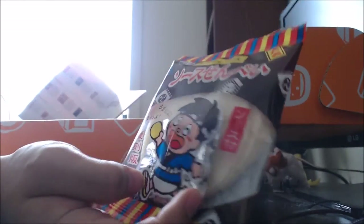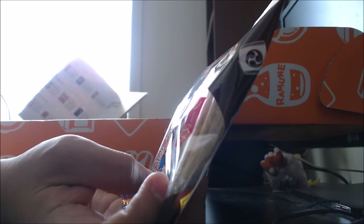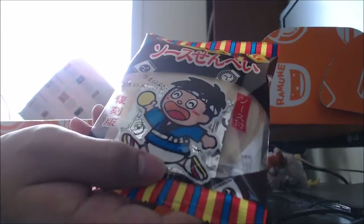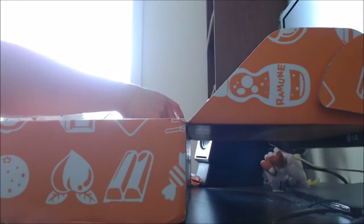And then we have these wafery cracker things. I can't really make out the Japanese at the front there because I haven't read Japanese in so long. But as you can see, inside there's like a few layers and a few crackers in there. And this guy looks pretty happy eating them, so I'm sure they're pretty good.